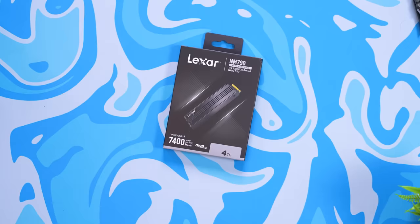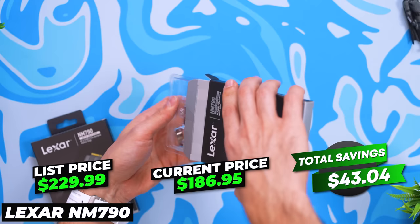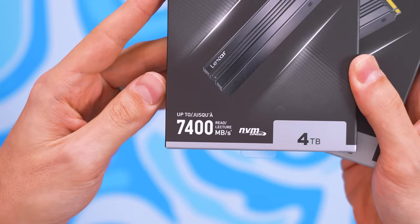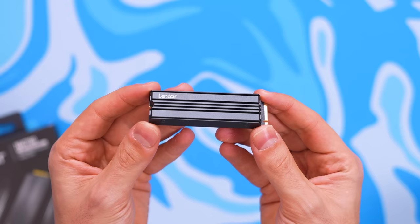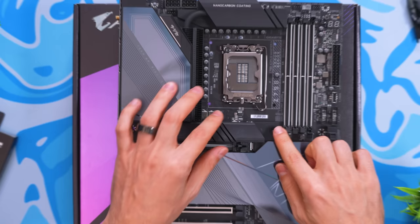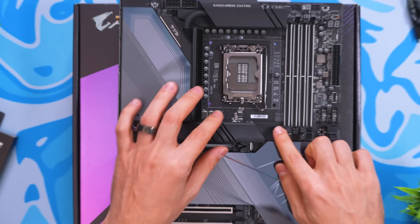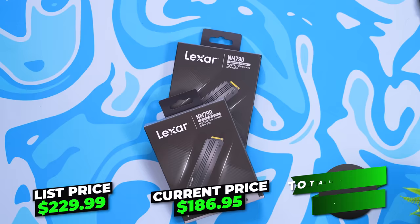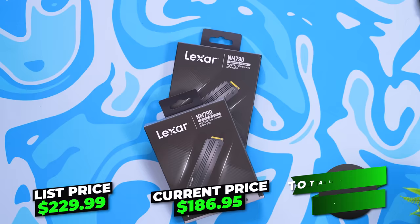Who doesn't want more storage? Lexar is offering 19% off their 4TB NM790 PCIe Gen 4 M.2 SSDs with blazing speeds up to 7,400 MB/s read and 6,500 MB/s write, plus a built-in heatsink for thermal control. If your motherboard already has a heatsink cover, just remove the four screws to slide it out. The NM790 is compatible with laptops, desktop computers, and the PS5.